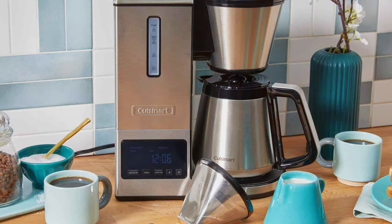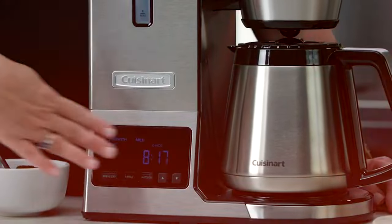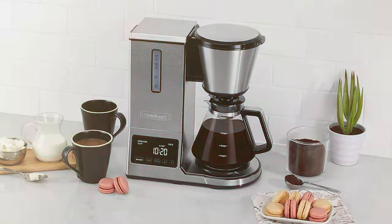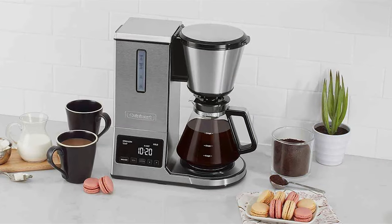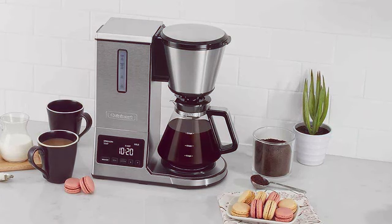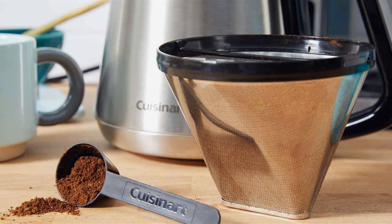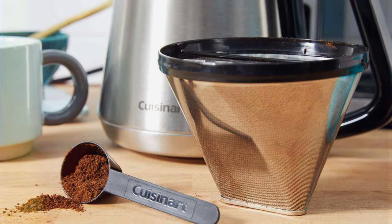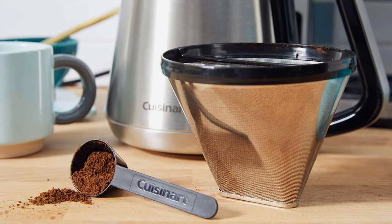The brewer's pre-wet feature is particularly noteworthy — it mimics the manual pour-over process, blooming the coffee grounds before brewing, which is key for releasing the coffee's full aroma and flavor. In terms of usability, this coffee maker is straightforward and user-friendly. Its automatic shutoff feature adds an extra layer of convenience and safety, making it a worry-free addition to any home or office.